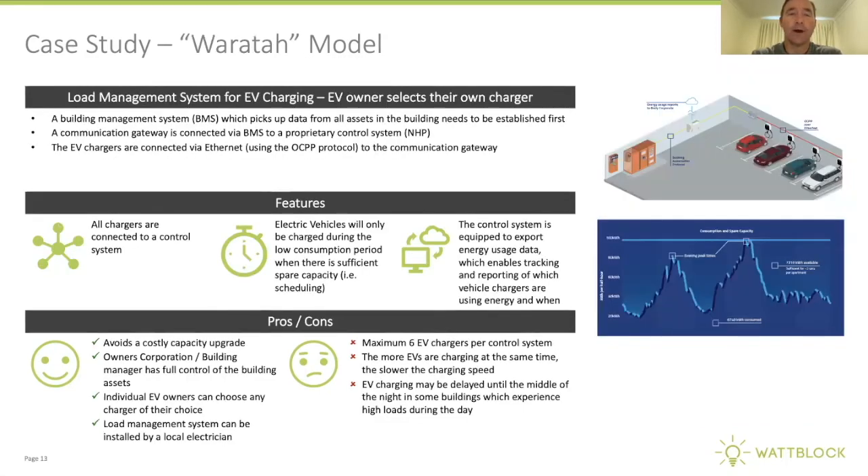At the Waratah building in Potts Point, there's a locally developed load balancing system that can load balance across six EVs. The idea is you can plug in any charger of your choice, connect it through the control system, and it will manage scheduling and ensure you don't overload the peak capacity of the building.